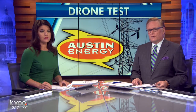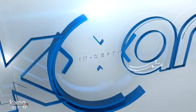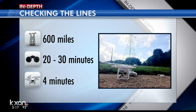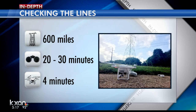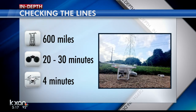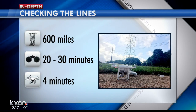This is just the research stage. If Austin Energy is happy with the results, it could purchase the software when it goes onto the commercial market early next year. The transmission lines are patrolled regularly — 600 miles of them throughout Austin. Right now, workers have to use binoculars to check each one, and that can take up to 30 minutes. The drone can snap pictures on all sides of the tower in just four minutes.